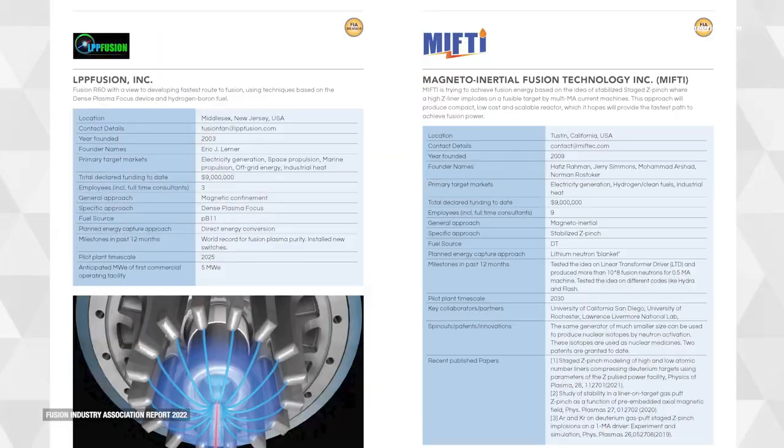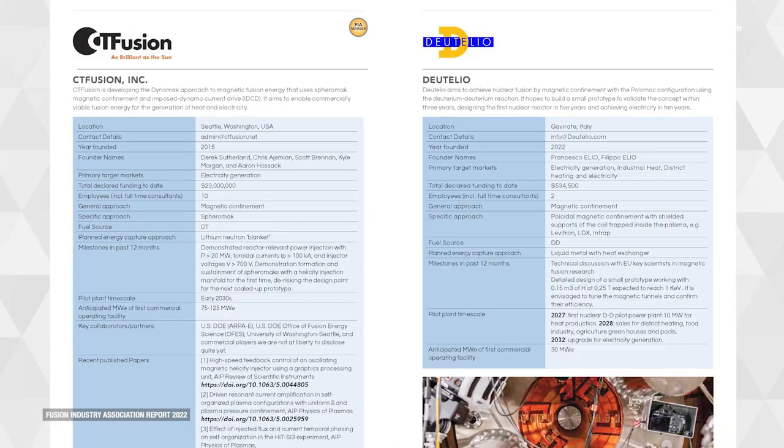Well, I think we're about to find out. After decades of government-funded, university-driven fusion research, multiple private companies — well-financed — are cutting metal right now with the goal of building prototype power reactors.